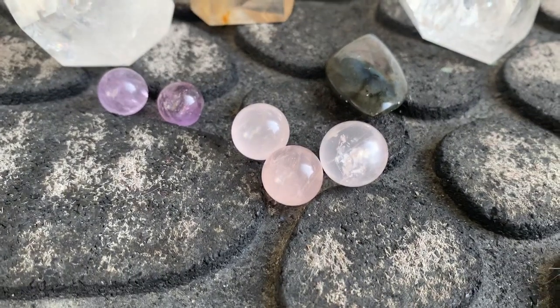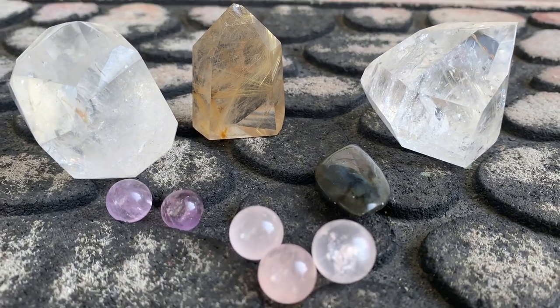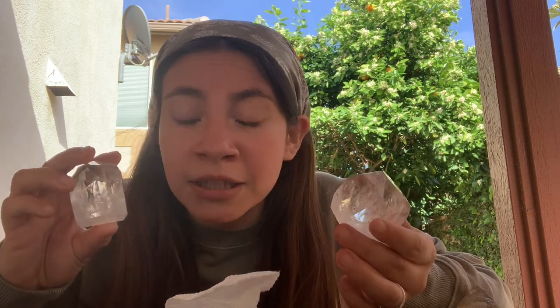Thank you so much Marilyn — go support her, she's the sweetest girl ever. Get a reading from her, get some crystals whenever she gets crystals back in stock. Go follow at Marilyn's Divine Crystals. Those are all the crystals I got — I have one more bag but that's going to be another video. I hope you guys like this crystal haul. Now you have three beautiful small business places to go get crystals from, Caitlin-approved. I really love the vibes that came off of them.